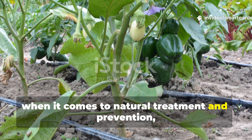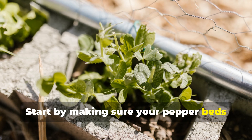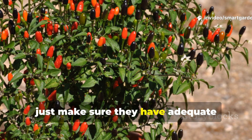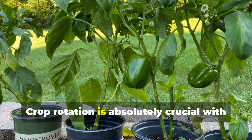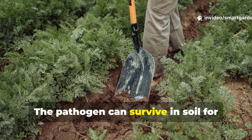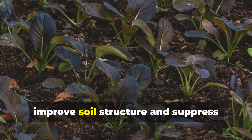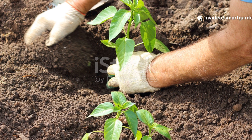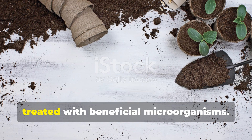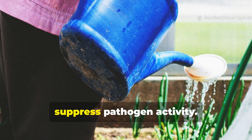When it comes to natural treatment and prevention, the most effective approach for managing Phytophthora blight centers around water management and soil health. Start by making sure your pepper beds have excellent drainage — raised beds work wonderfully for this purpose. If you're growing in containers, make sure they have adequate drainage holes and use a well-draining potting mix. Crop rotation is absolutely crucial with this disease. Never plant peppers, tomatoes, or eggplants in the same location year after year. The pathogen can survive in soil for several years, so a three- to four-year rotation cycle is ideal. During off-seasons, plant cover crops like rye or clover to improve soil structure and suppress pathogen populations. For immediate treatment of infected plants, remove them entirely — don't compost them. The soil around infected plants should be treated with beneficial microorganisms; a drench made from compost tea or effective microorganisms (sometimes called EM) can help restore soil balance and suppress pathogen activity.